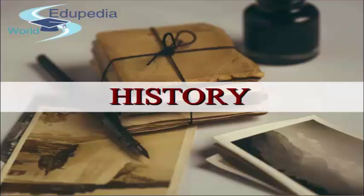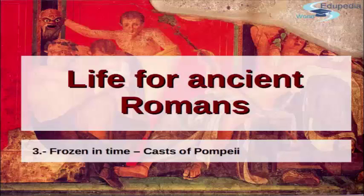Hi and welcome to the history lessons in the Dupedia world. We are continuing our lesson on life — how was life for ancient Romans. We started talking about the discovery of Pompeii, what amazing things it has given to us. We've already seen what happened in that fatal day of the eruption of Vesuvius on 24th of October 79 AD.